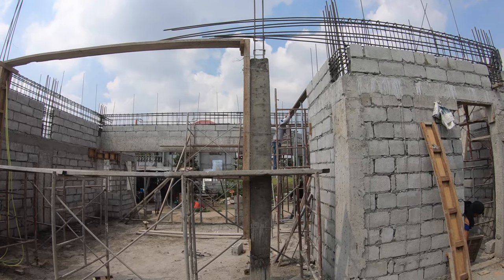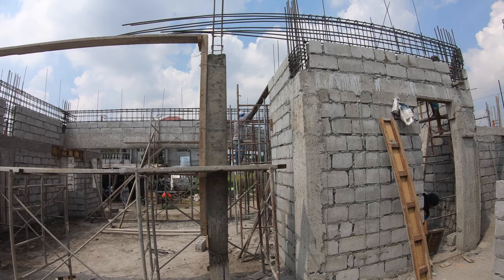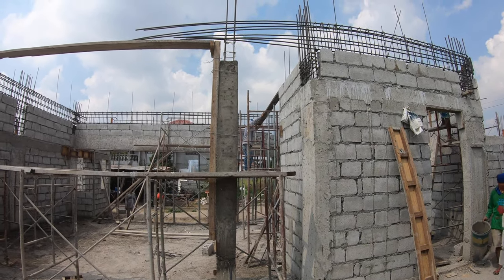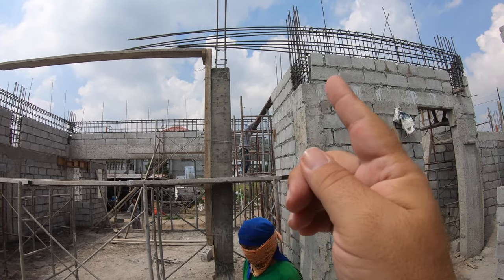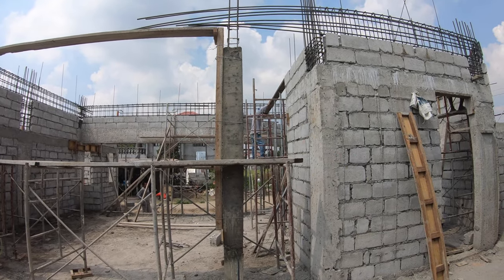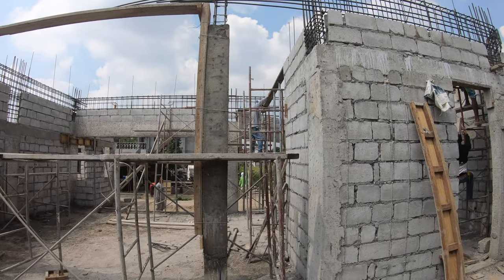Mr. Wilson and crew are getting ready to start working the support beam going from the kitchen over to the large support beam that they erected yesterday for the attic floor.